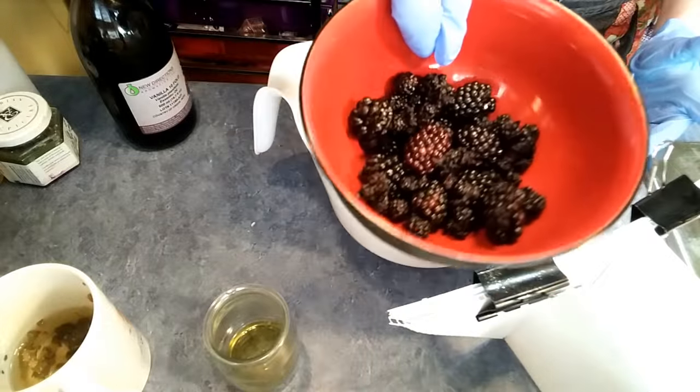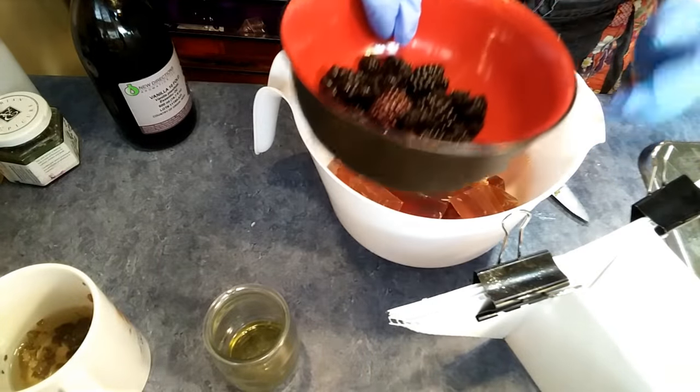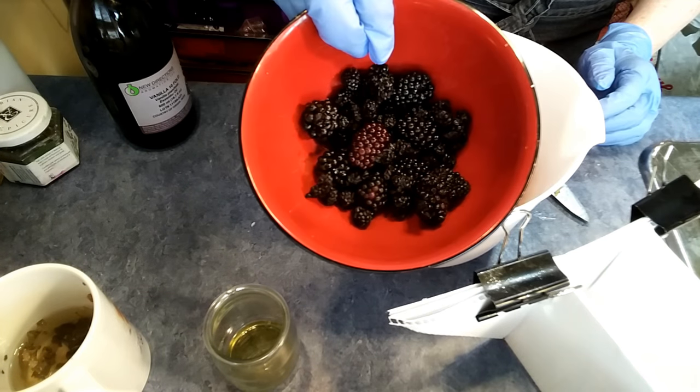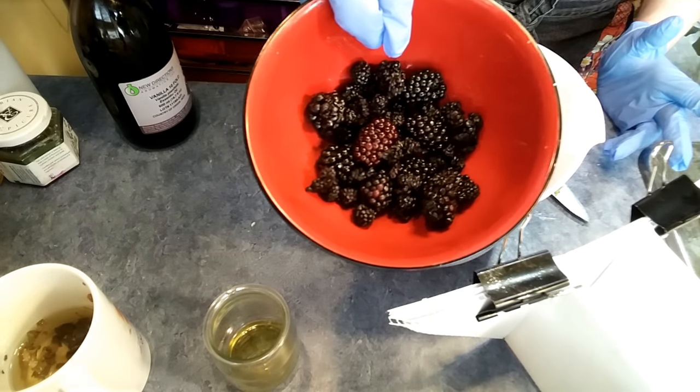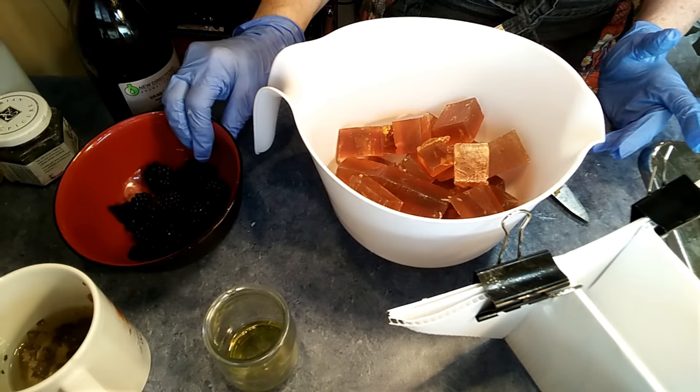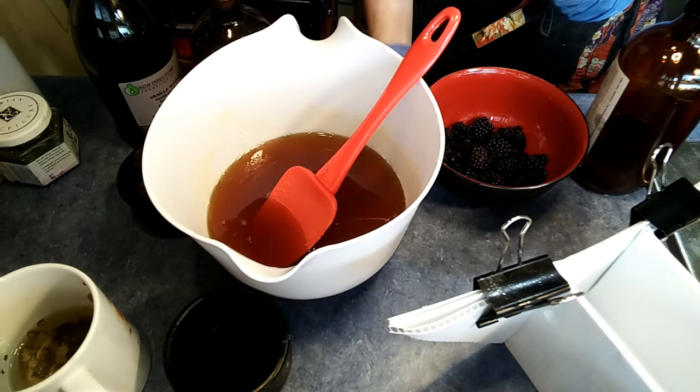Blackberries are rich in vitamins A, C, E, K, and B vitamins, as well as antioxidants lutein and zeaxanthin, which scavenge free radicals and reactive oxygen species that play a role in aging and chronic diseases.